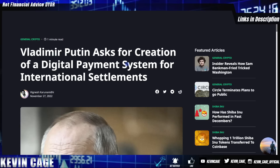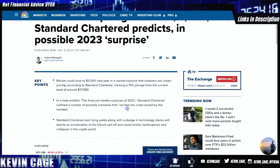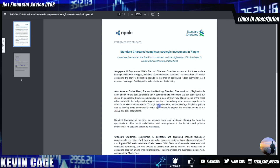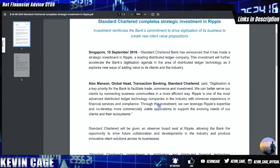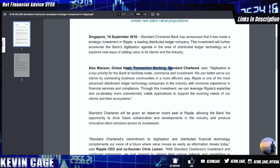By CNBC: 'Bitcoin could plunge 70% to $5,000 — Standard Chartered predicts in possible 2023 surprise.' Standard Chartered outlined scenarios they feel are underpriced by the markets. Interestingly, Standard Chartered is actually a Ripple partner — back in 2016, Standard Chartered Bank announced a strategic investment in Ripple, a leading distributed ledger company, to accelerate their digitization agenda in DLT. According to Ashish Burla, formerly at Ripple, Citi, HSBC, and JP Morgan account for 80% of all international payments.